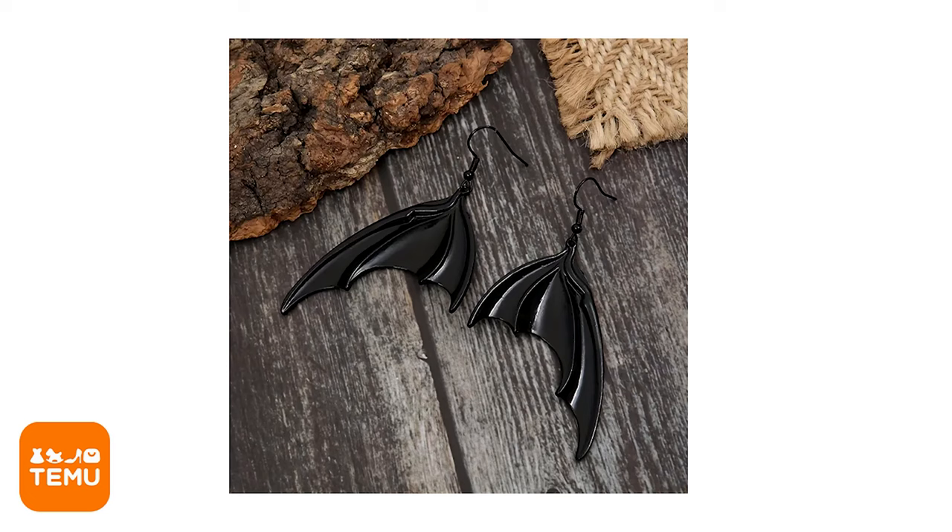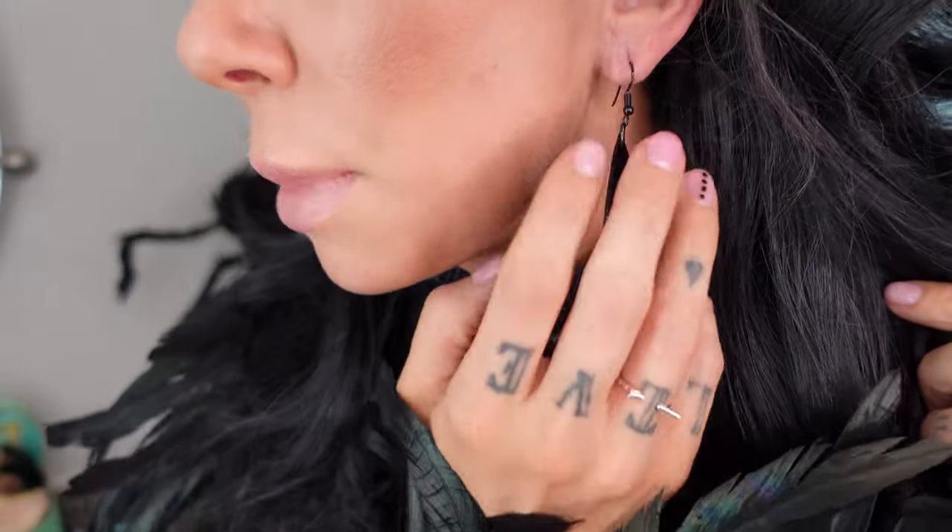These are bat wing earrings. These are $1.34. They're heavy — they're actual metal. I'm going to give these an eight. They're a little too heavy because the metal could be plastic. Can we do that? Eco-friendly paper earrings — dissolve. Good for the earth.